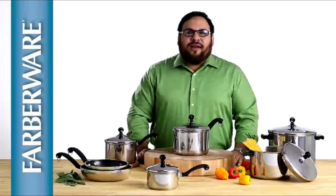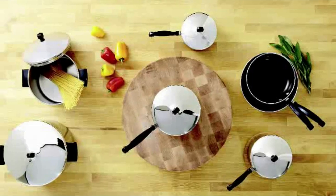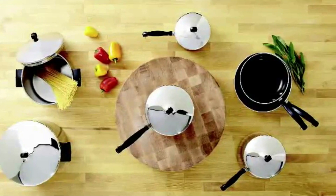I'm Rene with Farberware, and this is the Classic Series Stainless Steel Collection. Farberware is one of the most respected names in cookware, and no wonder — this line has been an American icon since 1947.